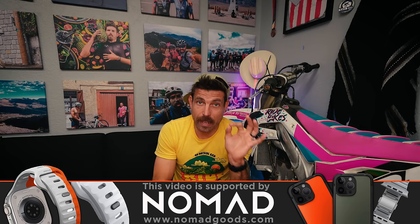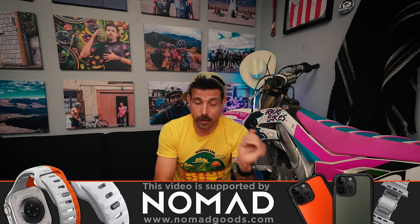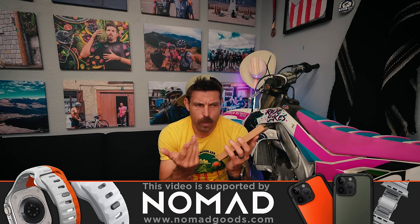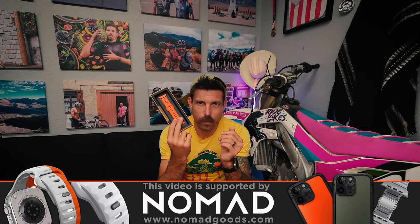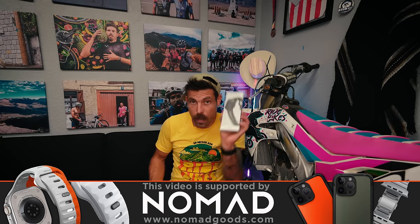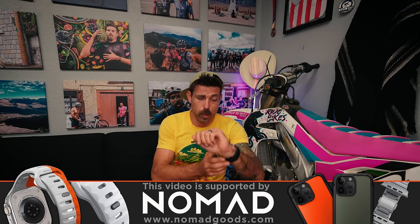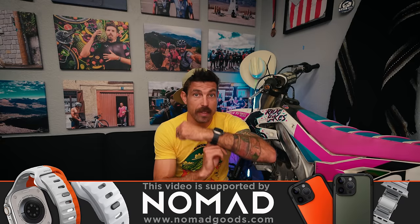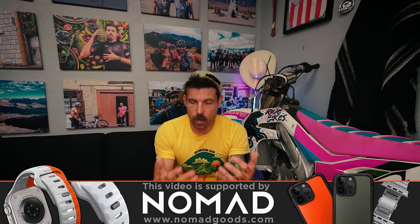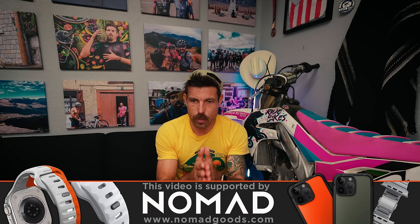Before we jump into the video, I want to thank Nomad. They've supported me throughout this vlog series. They've got these bands I've been using for my Apple Watch — lightweight, waterproof, super breathable, and they have all sorts of crazy colors. I'm rocking the incognito all black, but there's hunting orange, blue, and a white one. The connection with Nomad is that I'm using the Apple Watch to track my calorie burn, along with a heart rate strap and a power meter. We're very scientific about this.